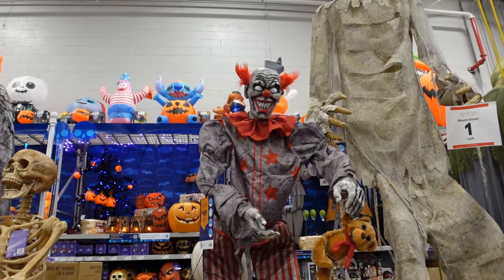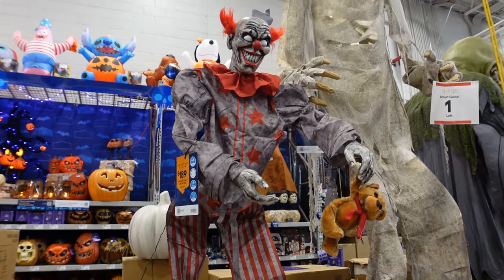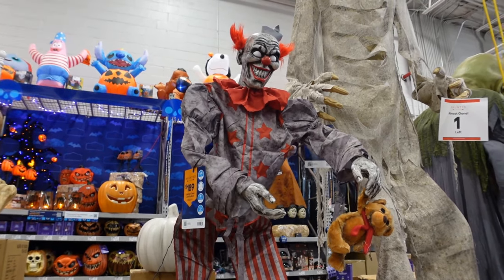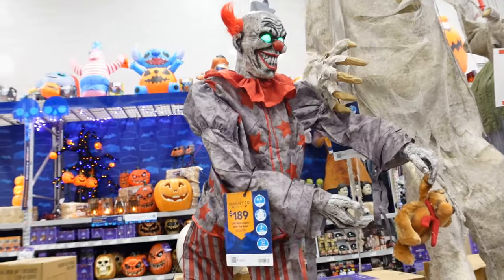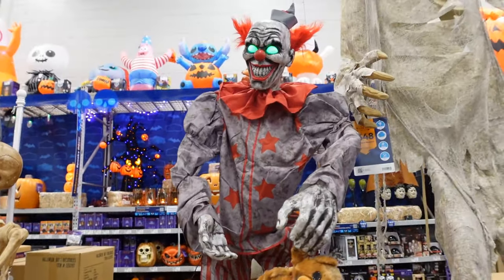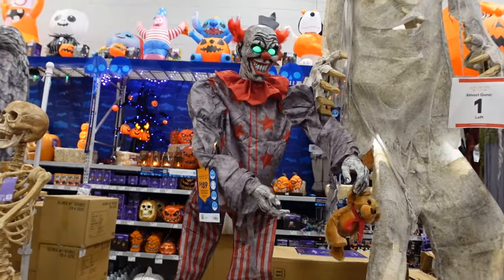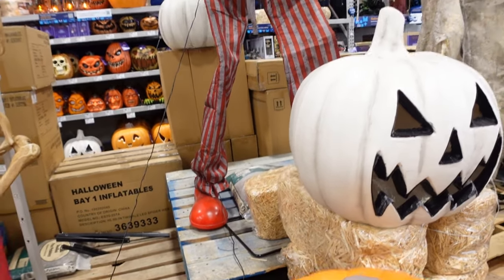This is a life-size clown here for $189 — life-size clown with toy bear. Let's see what he does. Watch out for the evil clowns that run around here, they have no mercy. Just to look at him closer, he has some pretty cool clown shoes.